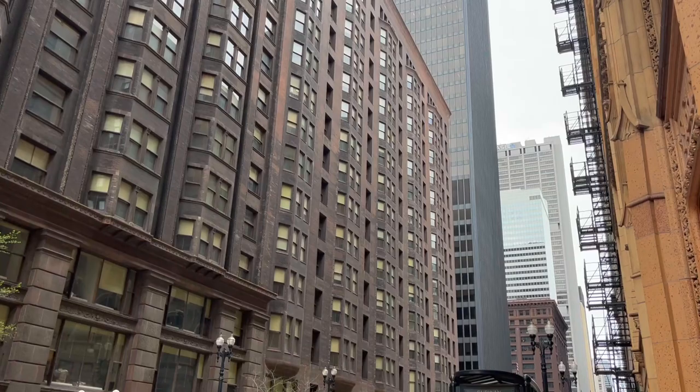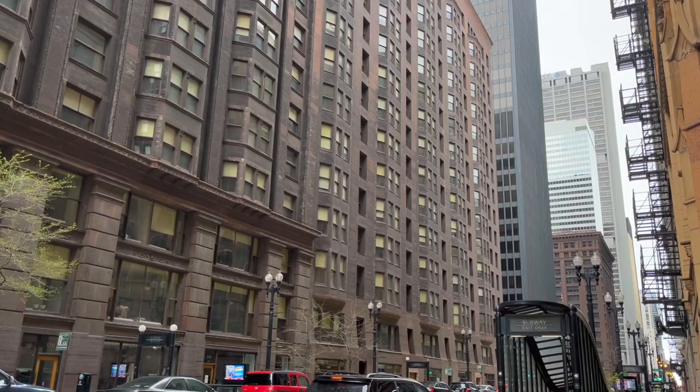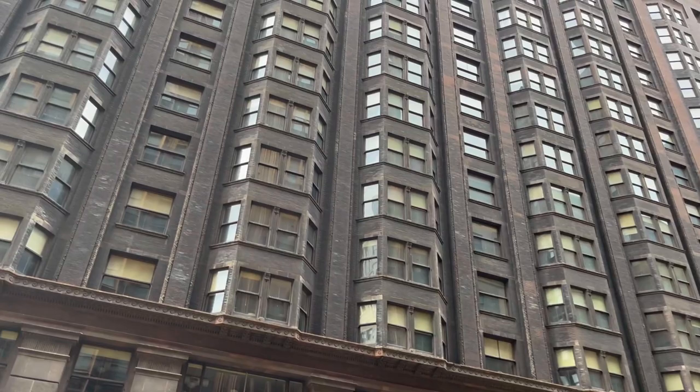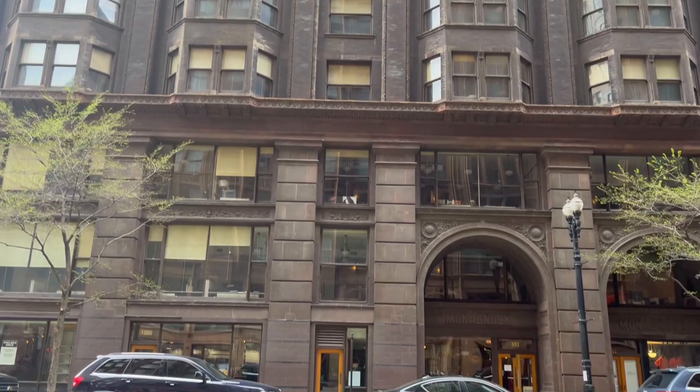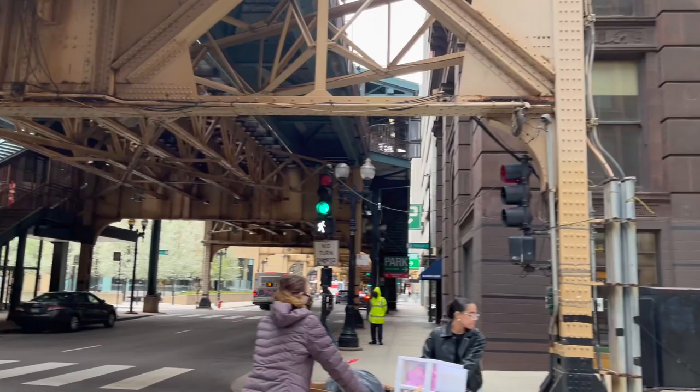That's how we built buildings before the skyscraper. In order to get that amount of height, they had to build very thick walls. You had to have very thick load-bearing walls to support a height of that size. That would be 1891. Then in 1893, just a couple years later, Holabird and Roche would build the steel frame half of this structure, which was able to have much thinner walls but accomplished the same amount of height.